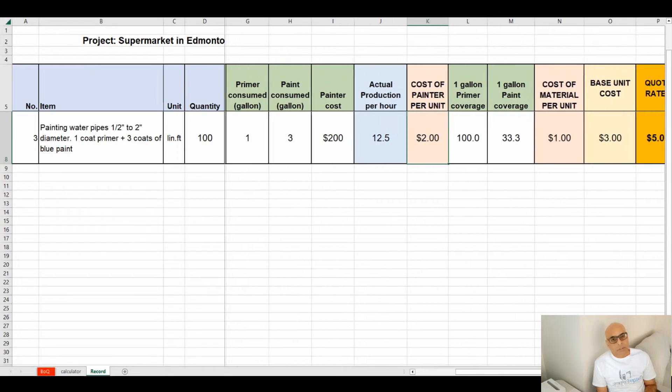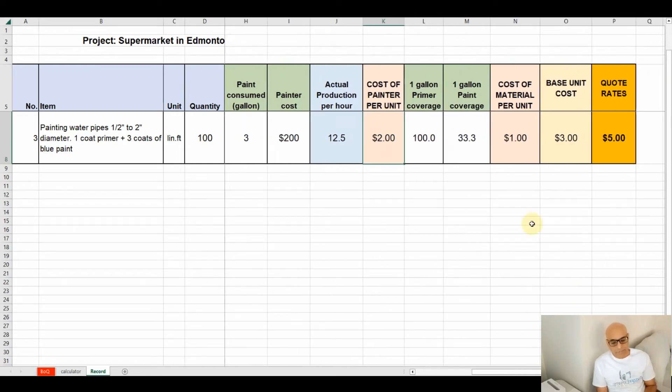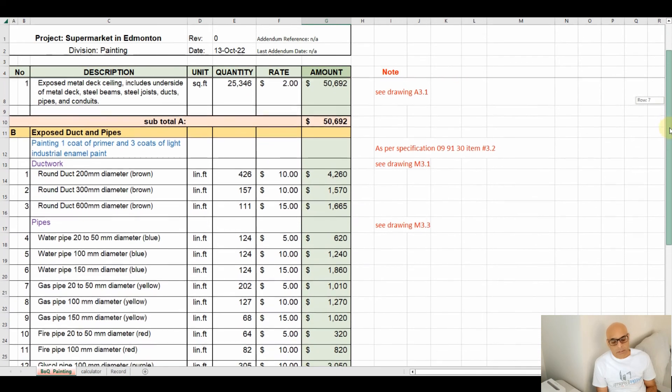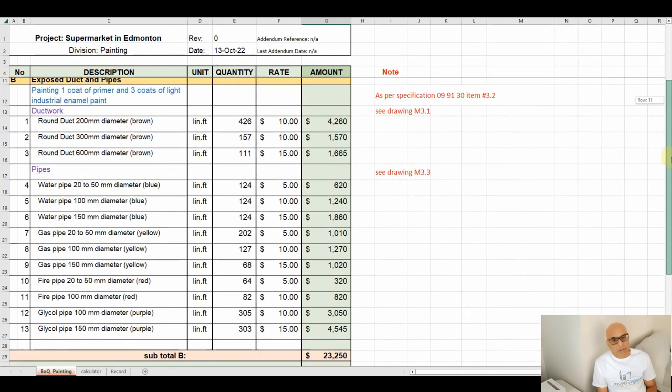So my pricing was at least $5 per linear foot: $2 for labor, $2 for markup, and $1 for materials — roughly one gallon of primer and one gallon of blue paint per 100 linear feet. You can see in the spreadsheet the measurement of the exposed ceilings, the pipes, and the bid price all laid out.